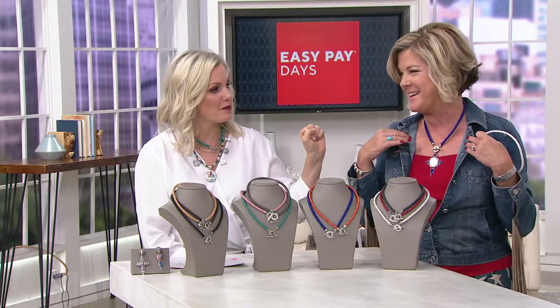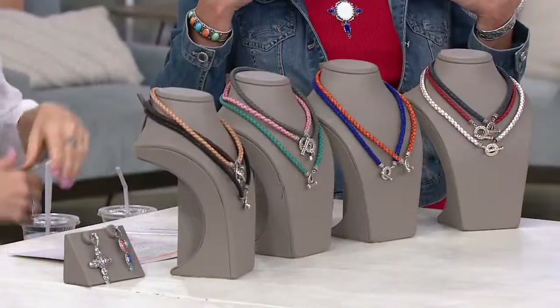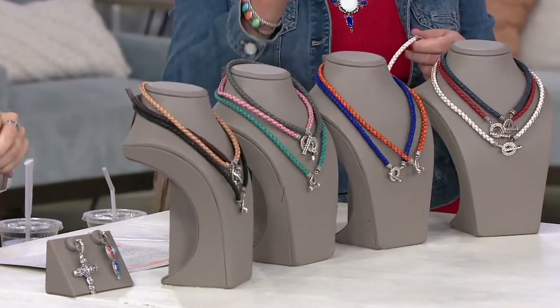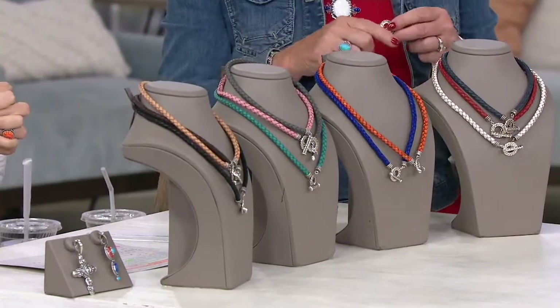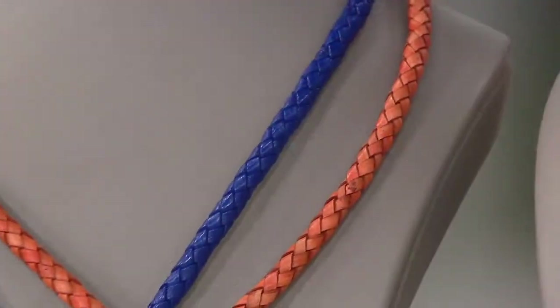Guess which color is most popular this morning? Orange — the new orange. It's so vibrant, and you're loving orange spiny oyster, so that makes sense. It's a big color right now and it's so fun to give that pop.